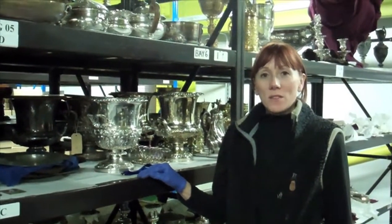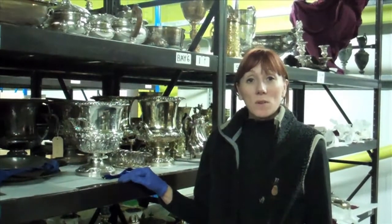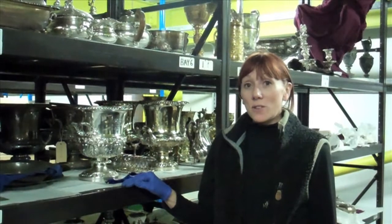Hello everybody. Rose and I are down at the Museum Collection Centre today because one of the other projects that we'll be working on is assessing the silver storage.